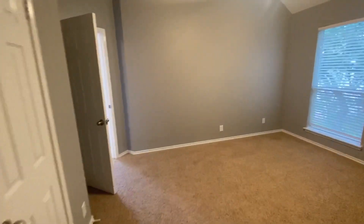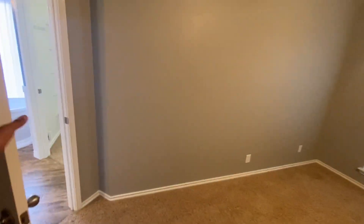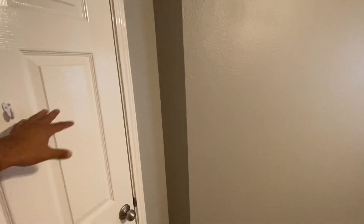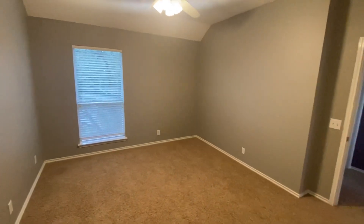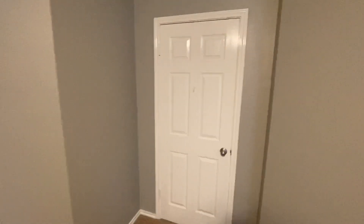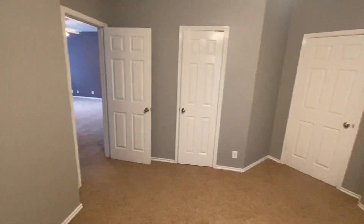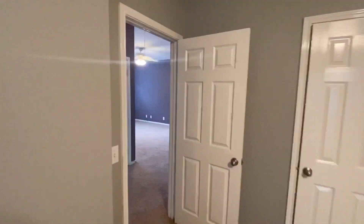Welcome to the third room. This is really interesting because this room shares the master bathroom and the master closet. I'm not sure why they constructed the home like that, but let's go ahead and check out the master bedroom.